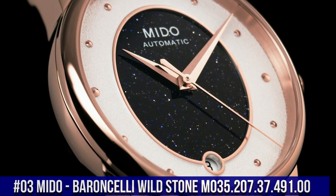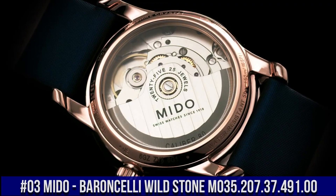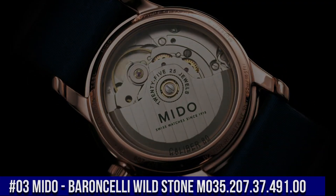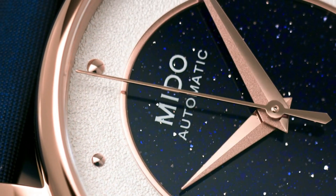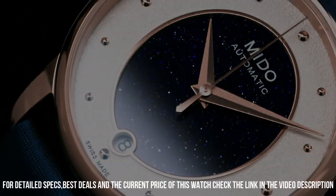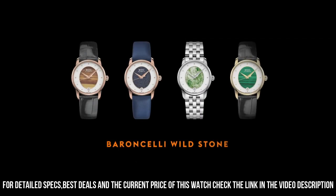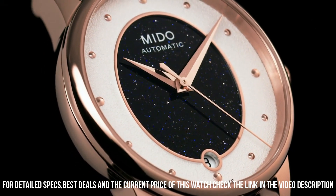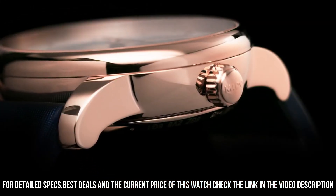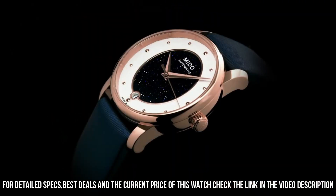Number 3: Mido Barancelli Wildstone M035.207.37.491.00. Round case shape, sapphire glass. Analog display. Folding clasp with push button. Case material: stainless steel. Case diameter: 33mm. Case height: 9.75mm. Strap material: leather. Band width: 20mm. Bracelet color: blue.